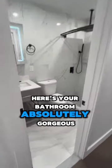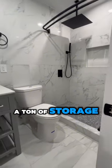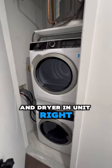Here's your bathroom — absolutely gorgeous. You have a rainfall shower head, a ton of storage, and a beautifully tiled washer and dryer in-unit right over here.